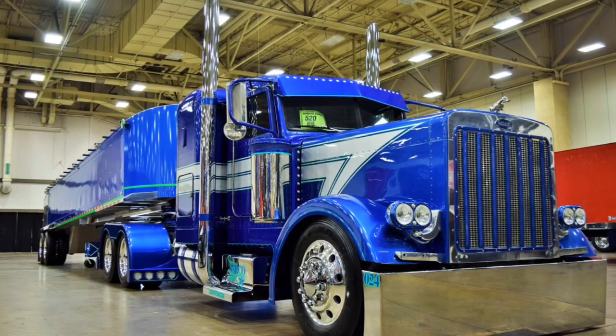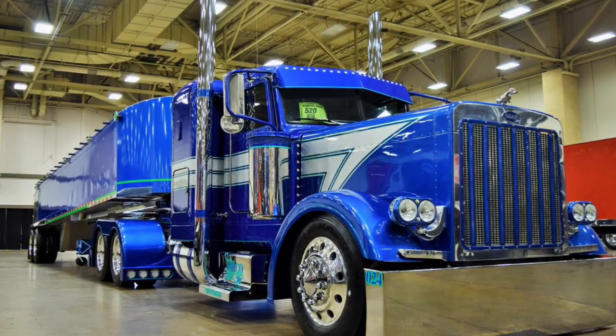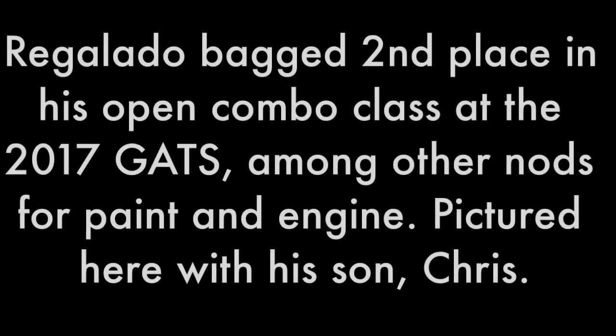My name is Joe Regalado. I'm the owner of Darko Transport and I'm proud to be here to introduce my show truck — my award-winning show truck. The name of her truck is Blue. Obviously it's a blue truck, but Blue is my favorite color.